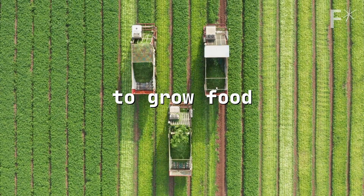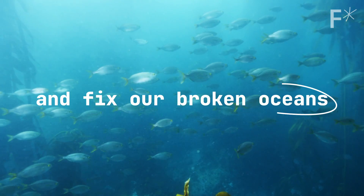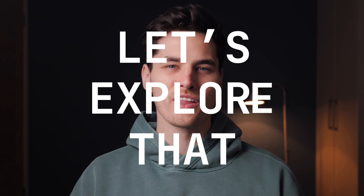We're running out of land to grow food and every day there's more people to feed. But there's a solution that you might not have heard of that could feed everyone and fix our broken oceans for the future. Let's explore that.